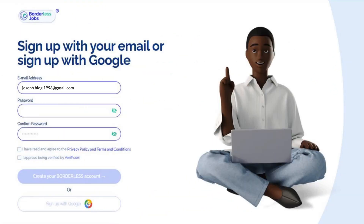Fill in an email address, a secure password, and confirm. We recommend a new email just for this process.